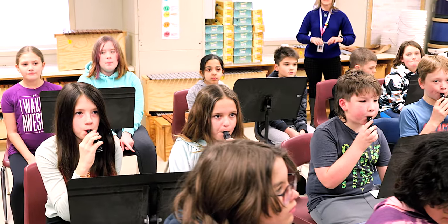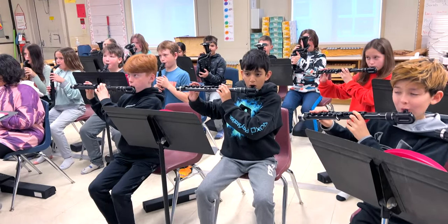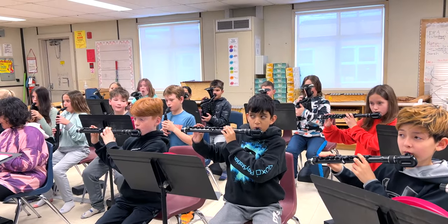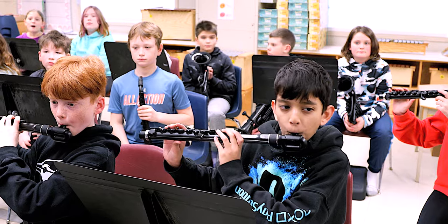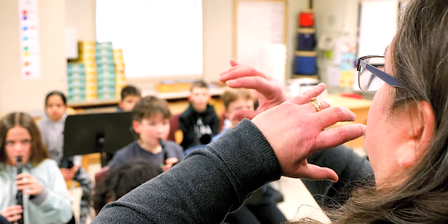They were learning about placement of the mouth, dropping the chin, in order to produce a clear sound. These instruments give students the opportunity in elementary school to try beginner band instruments, and allow them the opportunity to transition into secondary school with some background knowledge about band instruments.